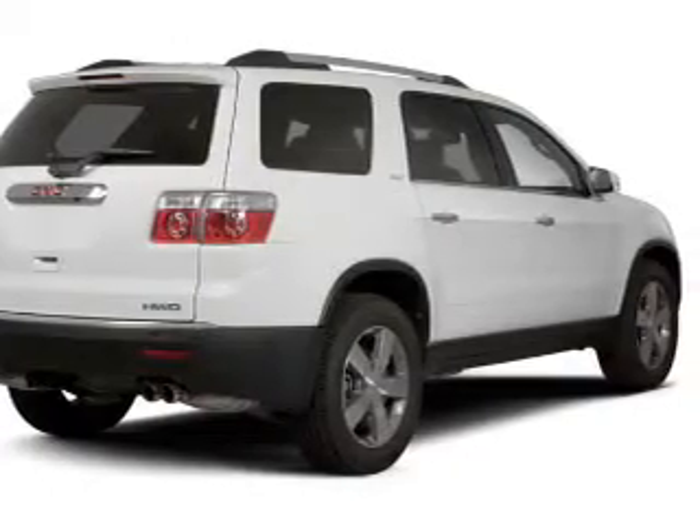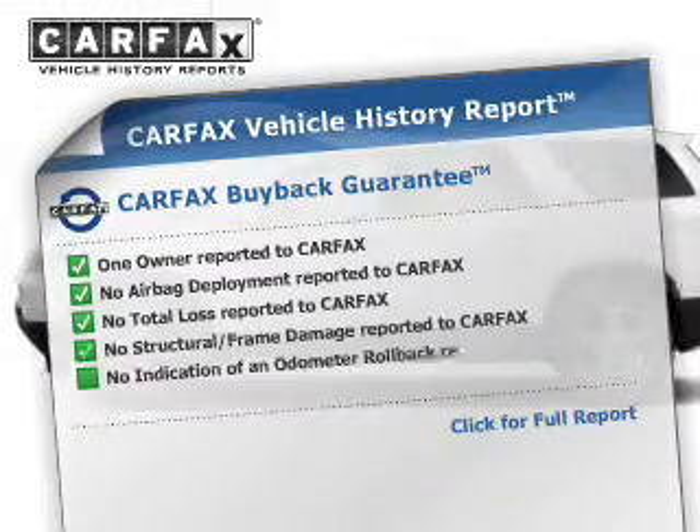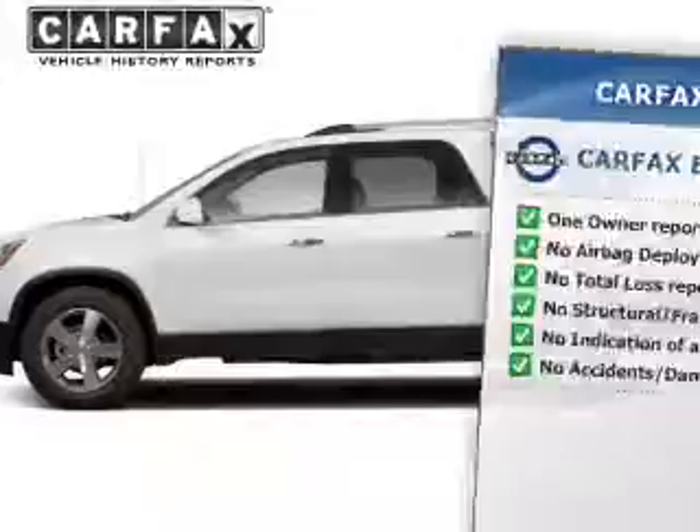You will appreciate the safety feature of anti-lock brakes. A vehicle history report from Carfax, the most trusted provider of vehicle history information, is offered to provide you with peace of mind.